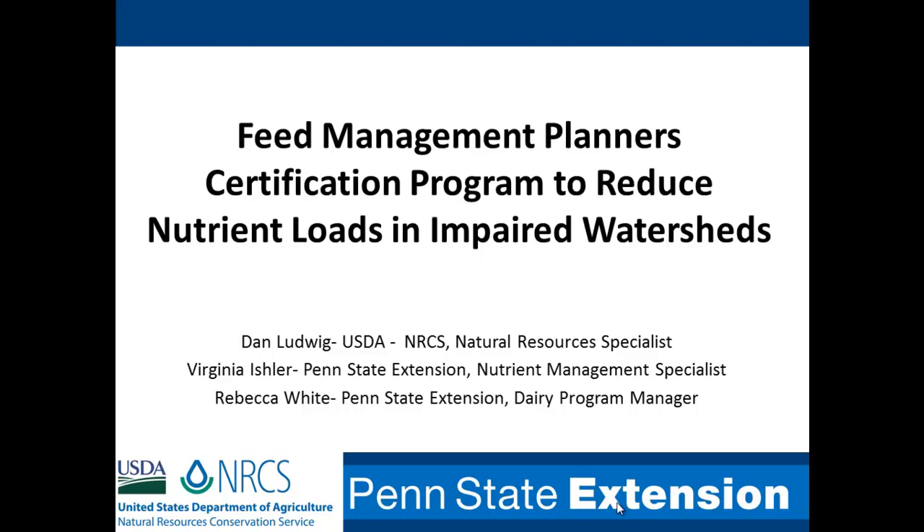I can't go any further without introducing my partners in crime. Virginia Ischler from Penn State — she's a nutrient management specialist and also the dairy complex manager, so she's putting this to use every day on the job. And also Rebecca White, who was on the national team with Joe when they developed all the materials, and without those materials our program wouldn't be what it is today because we have directly taken those materials and built our program.